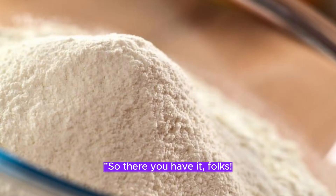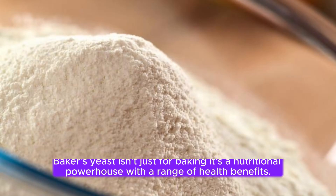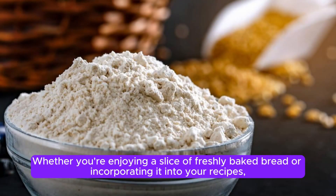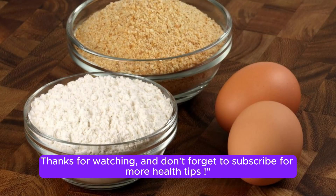So there you have it, folks. Baker's yeast isn't just for baking — it's a nutritional powerhouse with a range of health benefits, whether you're enjoying a slice of freshly baked bread or incorporating it into your recipes. Remember the hidden powers of this amazing ingredient. Thanks for watching, and don't forget to subscribe for more health tips.